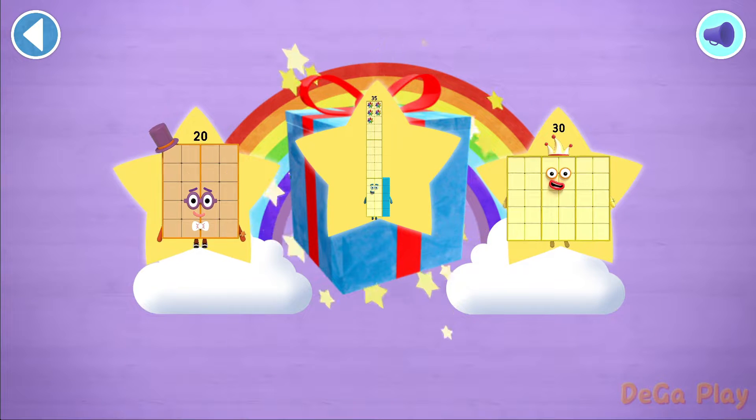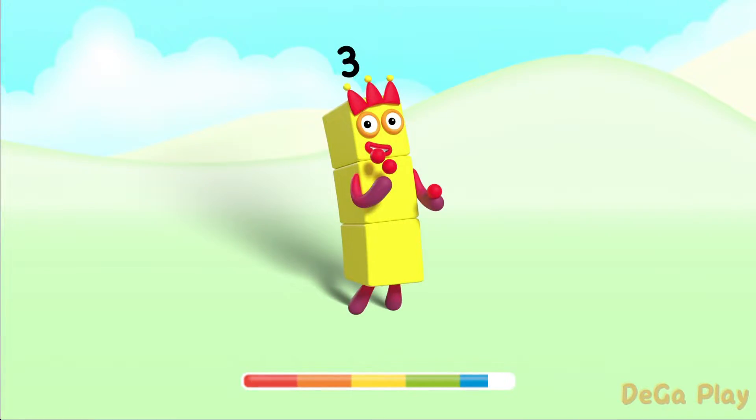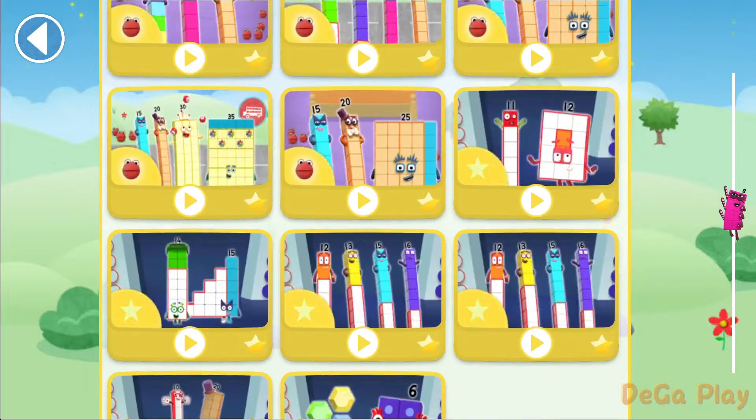Well done! You've unlocked a sticker! Yay! You can choose another. Let's play!